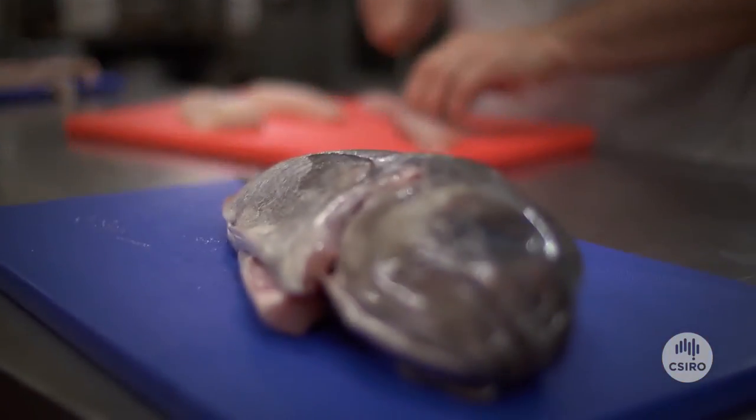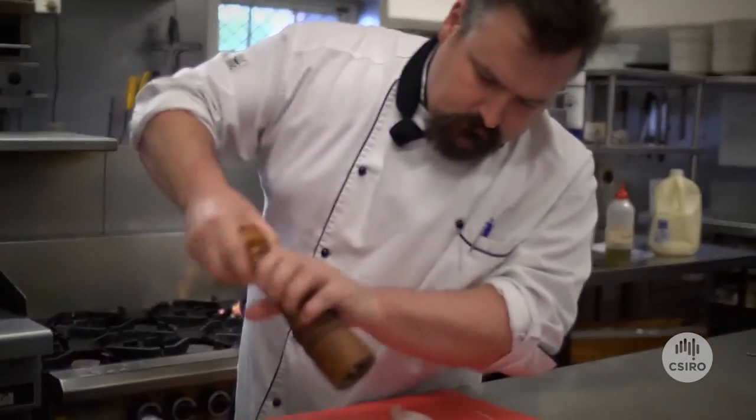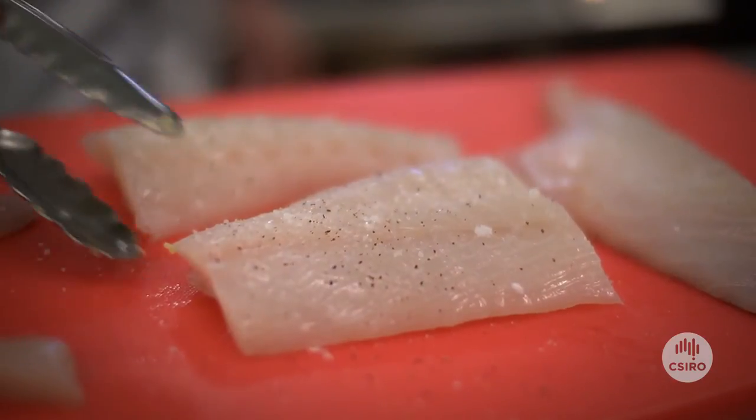We need to know more about the fish because Blue Eye would be the staple fish for our business and the staple fish for Tasmania as a whole. It tastes fantastic and it's very easy to cook and very easy to prepare. It's hard to get it wrong.